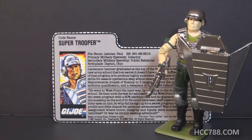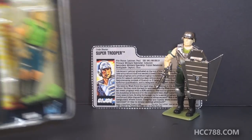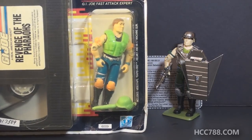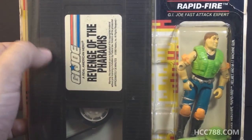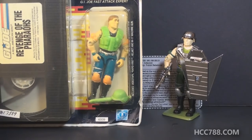Continuing another GI Joe mail-away tradition, there is almost nothing new on this figure — almost all of the figure and accessories are reused from other figures, with just a couple of unique items. Keeping with Hasbro's habit of producing figures as cheaply as possible, the entire mold of Super Trooper was reused in 1990 for Rapid Fire, a figure that came with a VHS cassette — same figure, different colors, and minus the shield.